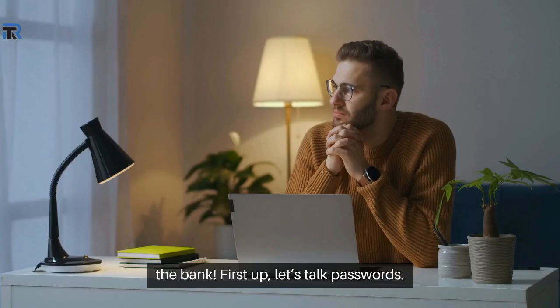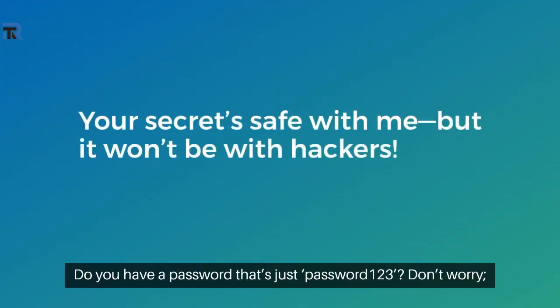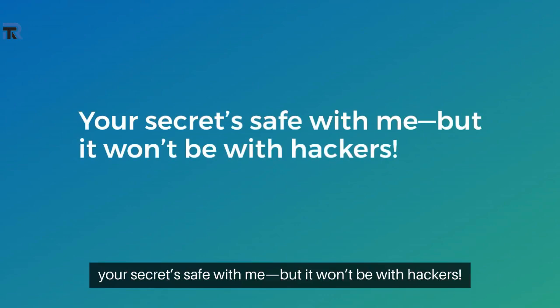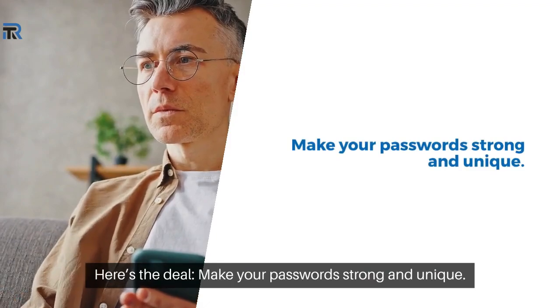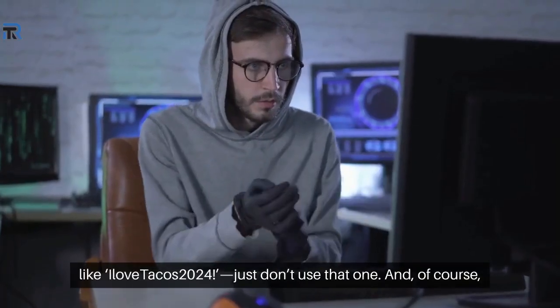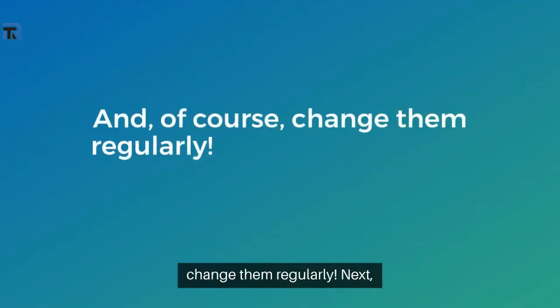First up, let's talk passwords. Do you have a password that's just password 123? Don't worry, your secret's safe with me, but it won't be with hackers. Here's the deal: make your password strong and unique. Think of something complex like I Love Tacos 2024 — just don't use that one. And of course, change them regularly.